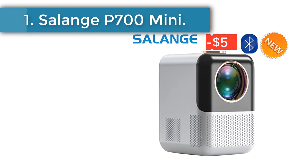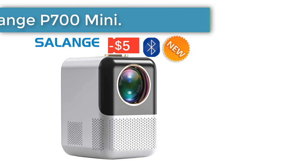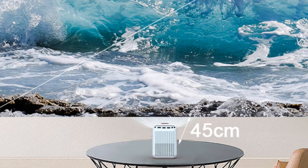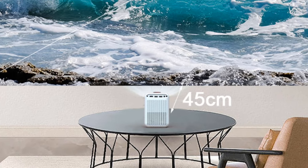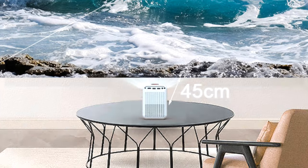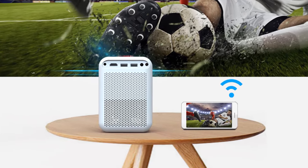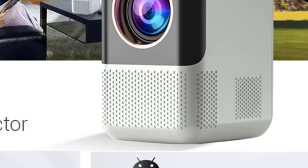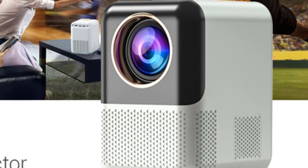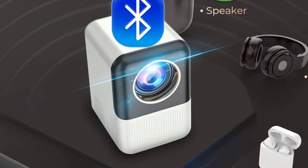Number 1: Salange P700 Mini. The Salange Mini Projector P80 is a popular product today, offering impressive features such as 1080p support, 4000 lumens brightness, and built-in Wi-Fi capabilities. It is a versatile and feature-packed device that allows you to enjoy a cinema-like experience in the comfort of your home, delivering high-quality images and videos on a big screen.